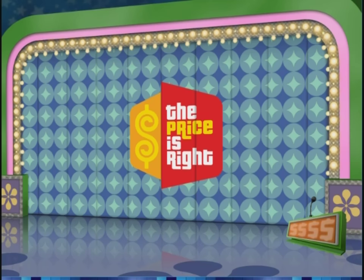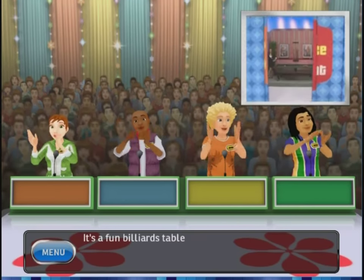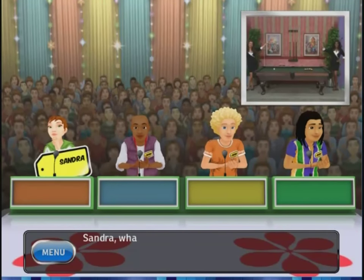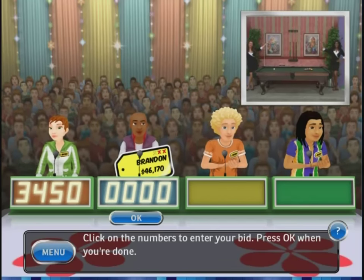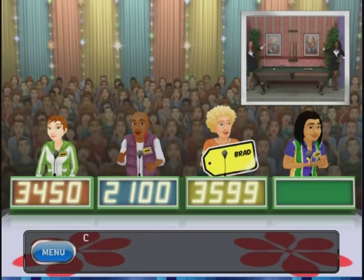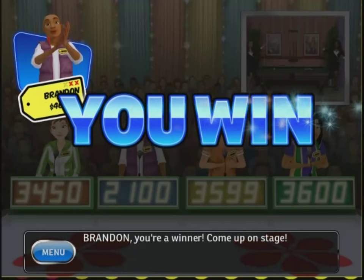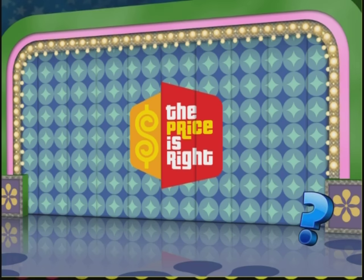I'm going back to Contestants Row to try for another pricing game. Welcome to Contestants Row — here is the item up for bids. It's a billiards table. A traditional tapered frame gives this billiards table from Golden West Billiards a clean and distinctive look, accessory package included. Pool tables are at least a couple grand — I'm going to say $2,100. Brad says $35.99, Charlie says $3,600. The actual retail price is $2,800. Yes! Stayed under — on stage! We had to get two strikes right off the bat, but we're still alive on this run.